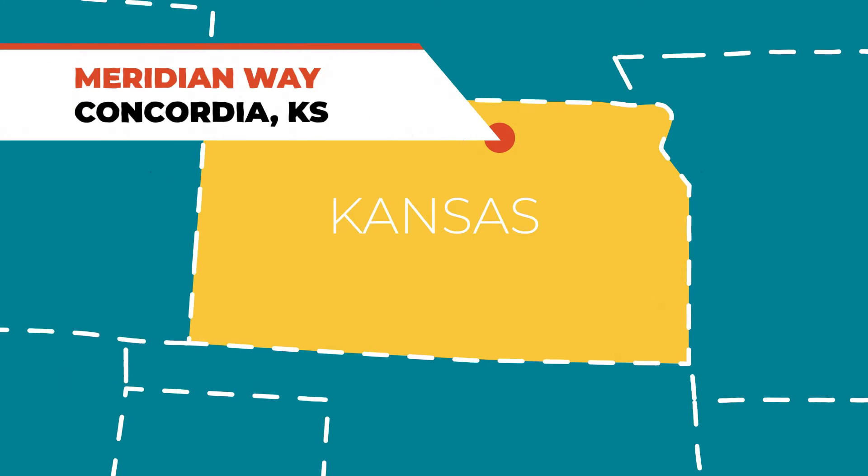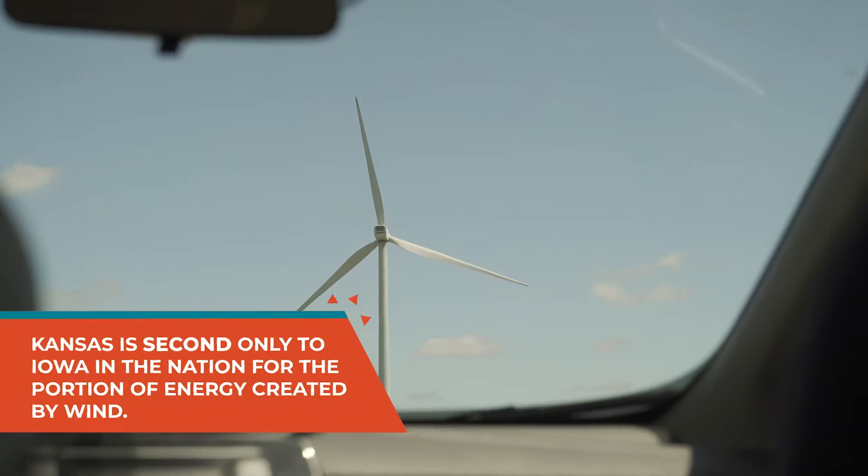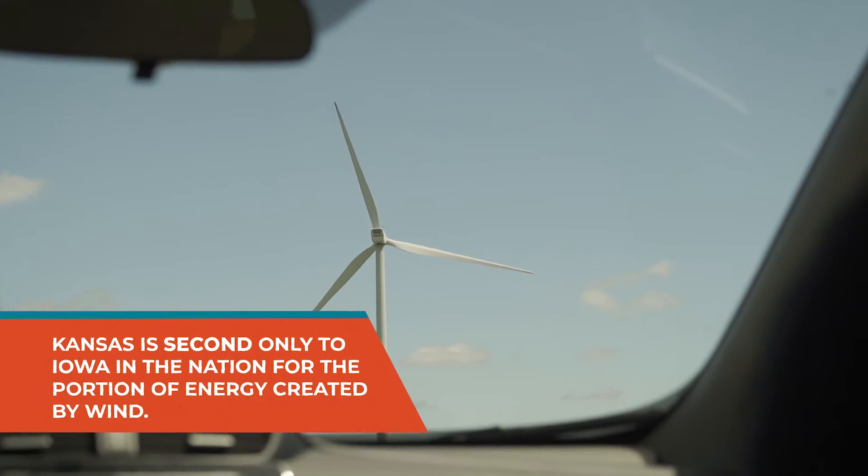A wind farm is a place with a bunch of wind turbines, which are basically modern windmills. They generate electricity as the wind spins their blades. Kansas has a lot of wind, so you've probably seen turbines just like these when you've driven around the state.